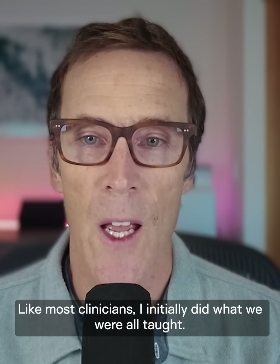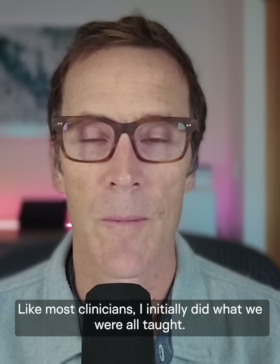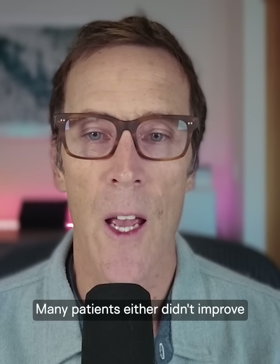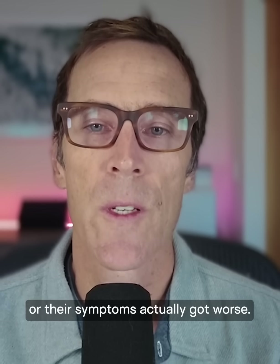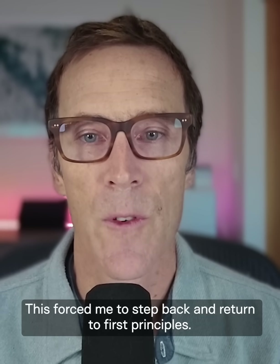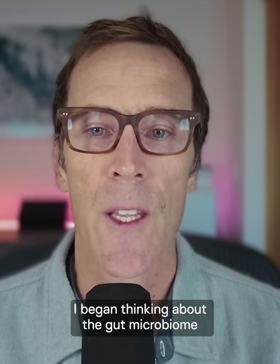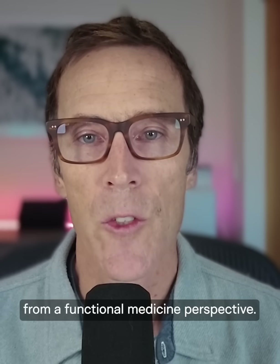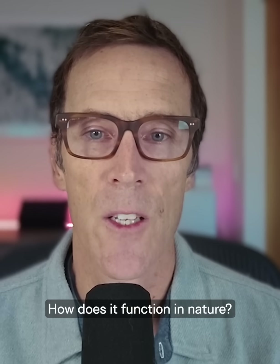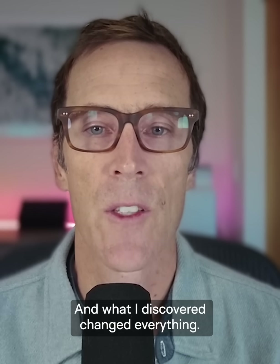Like most clinicians, I initially did what we were all taught — I prescribed probiotics. But I quickly noticed something troubling: many patients either didn't improve or their symptoms actually got worse. This forced me to step back and return to first principles. I began thinking about the gut microbiome from a functional medicine perspective — what does it really need to thrive? How does it function in nature? And what I discovered changed everything.